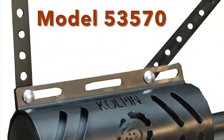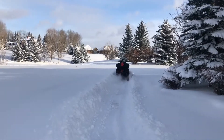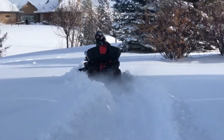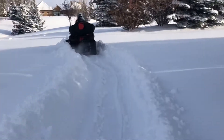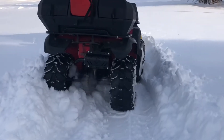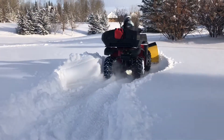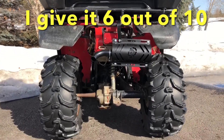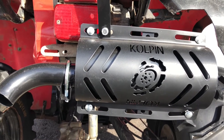This is my Colpin Stealth Exhaust with heat shield review. I've installed a Coplin 2.0 Stealth muffler with heat shield onto my 1999 Yamaha Kodiak 400 4x4.